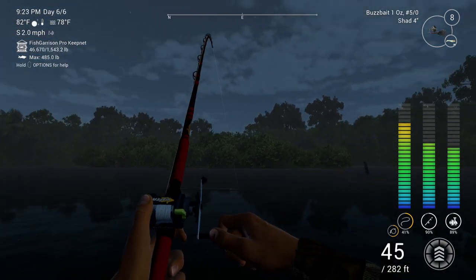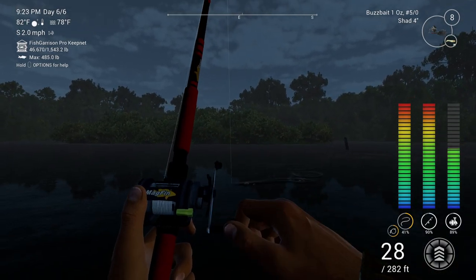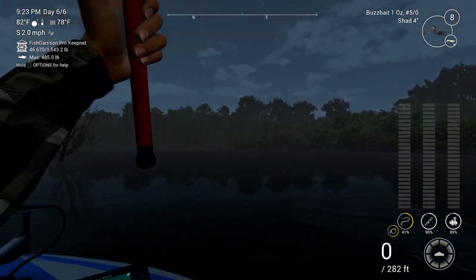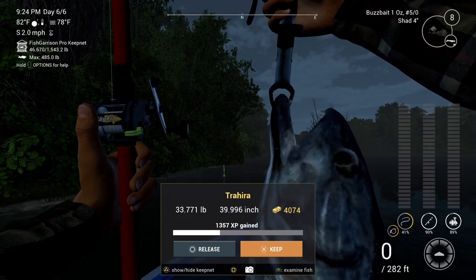If anybody fishes in real life and plays this game and happens to watch this video, I wanted to know your feedback on this subject. Do you consider a buzz bait a top water lure, or is it universal to you and you use it like a pig and jig or a bass jig?